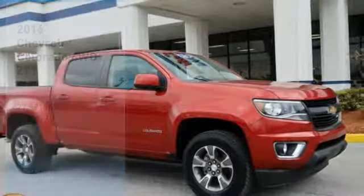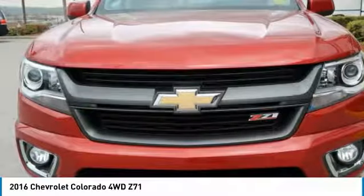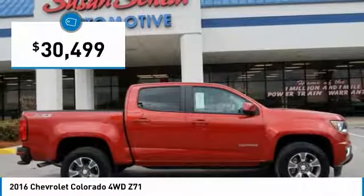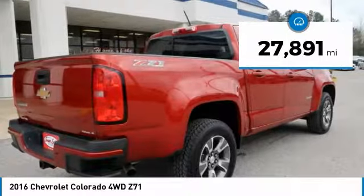We are pleased to show you the 2016 Colorado. Great hauling capability, powerful, rugged, and a great Chevy price. Colorado is it, and is priced below $35,000. This vehicle has less than 30,000 miles.